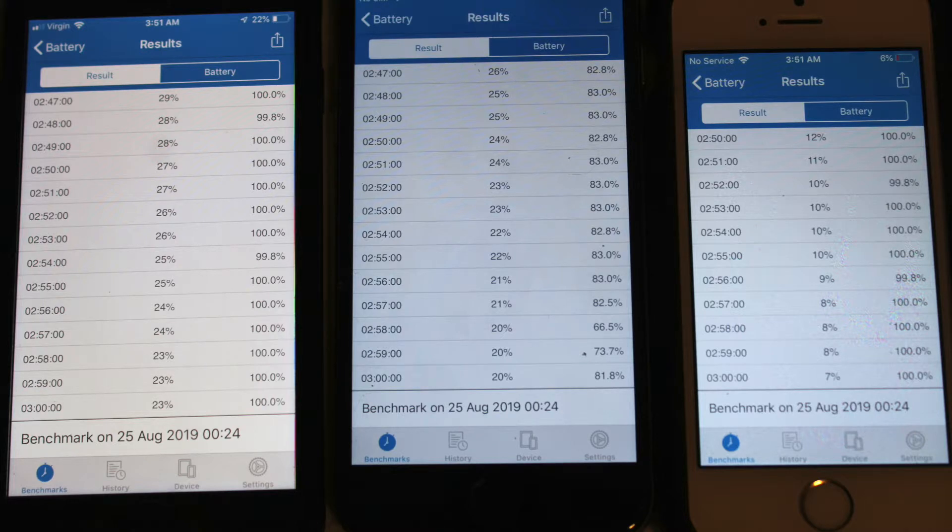Here is the benchmark time close to the 3-hour mark: iPhone 8 is at 23%, iPhone 6 at 20%, and iPhone SE is around 7% at around the 3-hour mark.